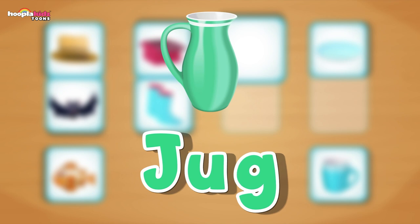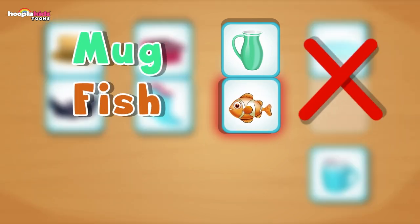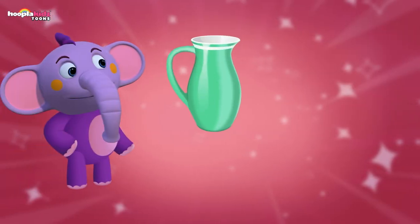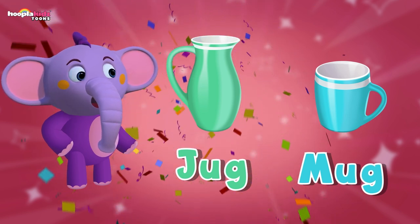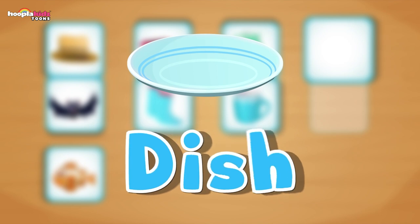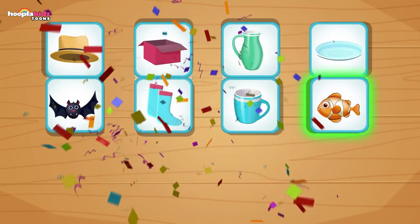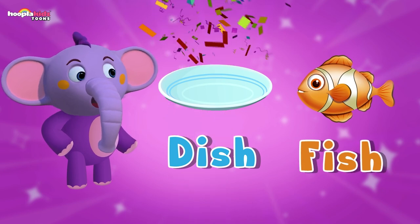Here we have a jug. Can you find the picture with the item rhyming with jug? Is it fish? No, not a fish — it must be a mug. Well done, you're doing really well at this. We have a jug and a mug. Let's pour the jug into the mug and have a nice cup of tea. Now we have a dish. There's only one picture left — what rhymes with dish? It must be a fish. Fantastic. Dish and fish — I have my fish on a dish and it is really delicious.